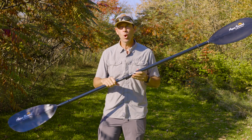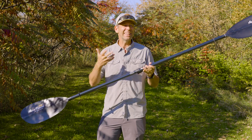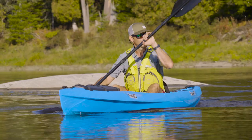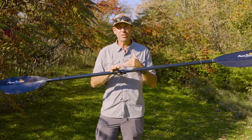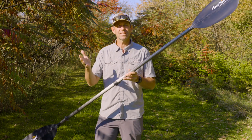Who is the telescoping ferrule good for? First, it's great for people who don't yet know what paddle length they really want — it gives you room to experiment. Second, it's great for people who paddle different types of kayaks, so the paddle can adapt to the style of kayak you're using. Third, it's great for people who share their paddles with family members or people of different sizes. For more information about Aqua Bound's new Ray series and the new VersLock ferrule, visit aquabound.com.